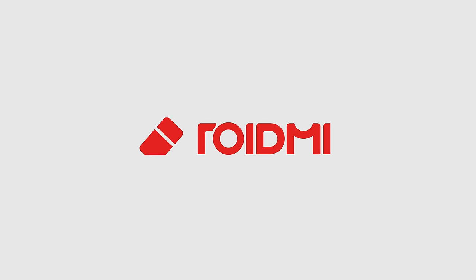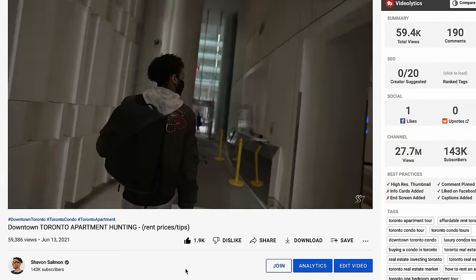This video is sponsored by ROID.me. What's going on guys, it's Siobhan here back with a new video, and today we have another condo hunting video.